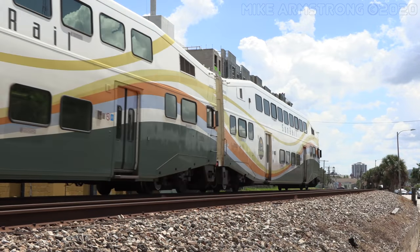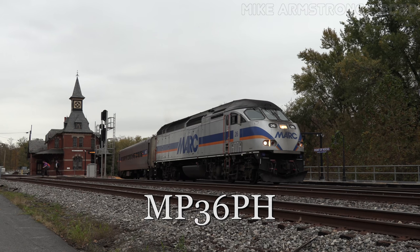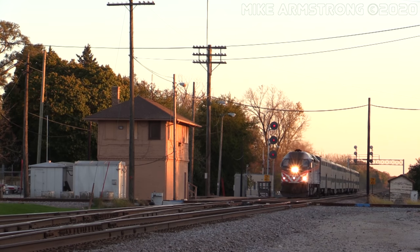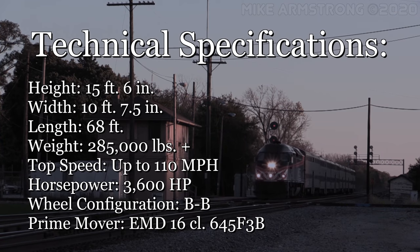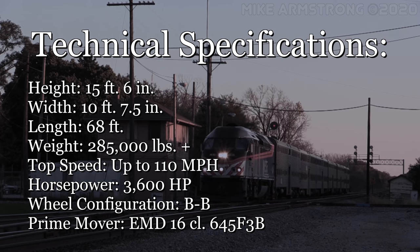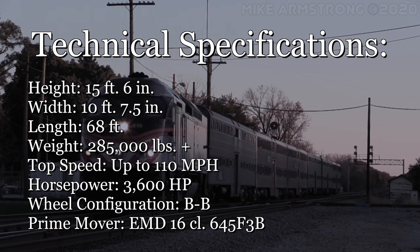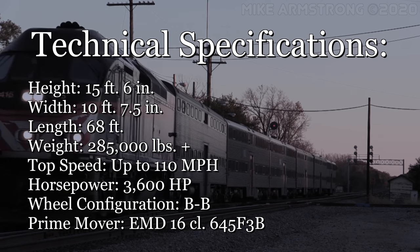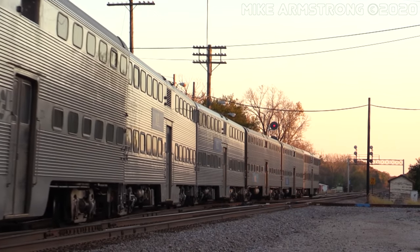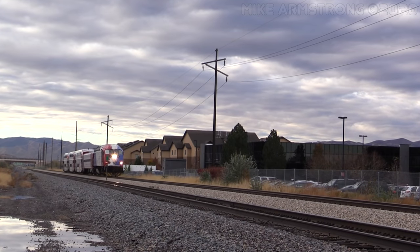We will begin with the MP-36. The MP-36 is a 3,600-horsepower, 4-axle diesel-electric locomotive built for passenger use. They sit at 68 feet in length with a height of over 15 feet 6 inches, and top speed is rated at over 100 miles per hour. While the locomotive is of an all-original design, many of the components — including the prime mover, traction motors, and locomotive trucks — are built by Electromotive Diesel, or EMD for short. This is also the case with the other locomotives in the MP-Xpress family.